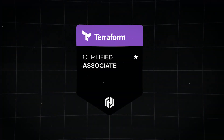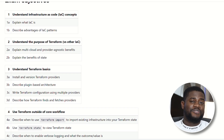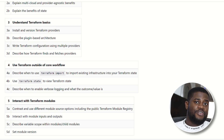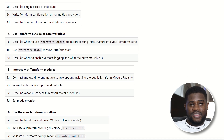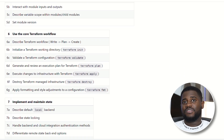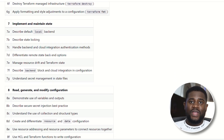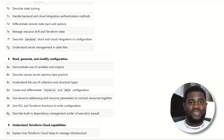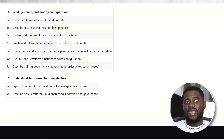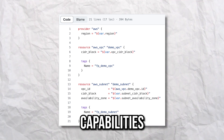At number four, we have the HashiCorp Certified Terraform Associate. Terraform's significance in Infrastructure as Code cannot be overstated and this certification focuses on your understanding of Infrastructure as Code concepts, Terraform's purpose versus other Infrastructure as Code tools, Terraform basics, Terraform usage outside of its core workflow, how well you can interact with Terraform modules, implement and manage Terraform states, work with Terraform configuration, and your understanding of Terraform cloud capabilities.